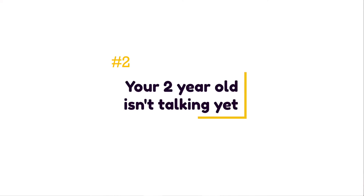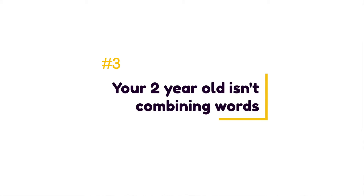A second sign of a speech delay is that your two-year-old isn't talking yet. Vocabulary size is one of the most commonly used measures of language development. At 24 months, most toddlers are saying at least 100 words on their own, and by two and a half — or 30 months — they're saying at least 300 different words. Because vocabulary grows significantly between ages two and three, this is a great time to get support from a speech therapist.